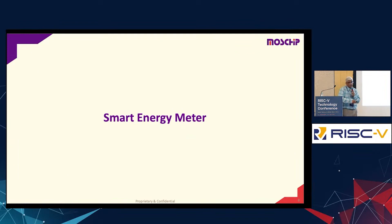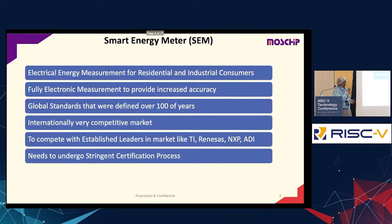In this section, I talk about the Smart Energy Meter. It covers electrical energy measurement for residential and industrial consumers. This is where this particular chip is useful. There will be multiple variants of the chip to meet different requirements. It is a fully electronic measurement — historically these meters were electro-mechanical, but over the last 30 to 40 years they have been converted to fully electronic measurement.